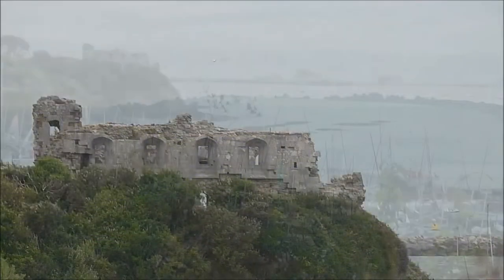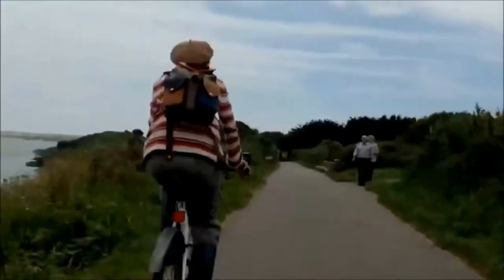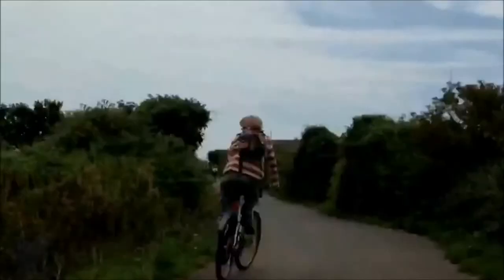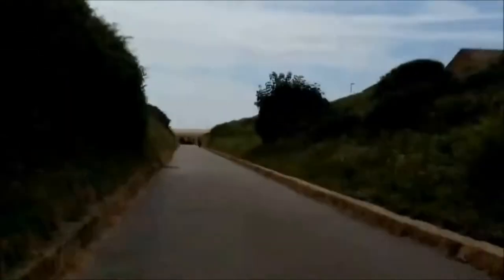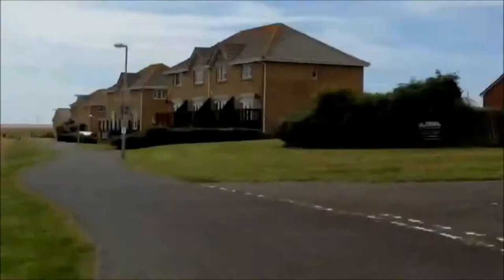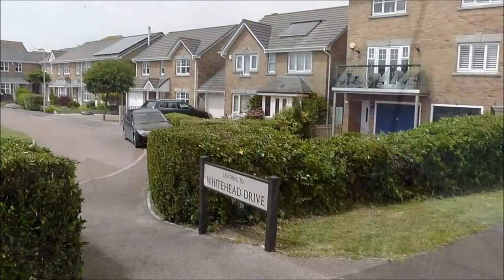We're cycling along the Rodwell Trail in Weymouth. We've had a nice picnic lunch at Sandsfoot Castle and now we've had our lunch and are going a bit further along the cycleway, into the area where the torpedo factory used to be — Whitehead Drive.